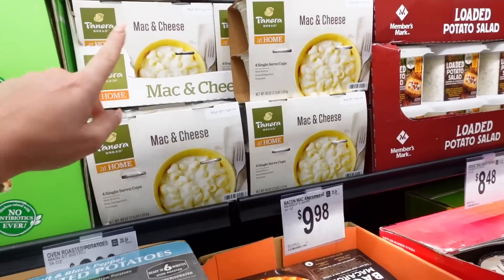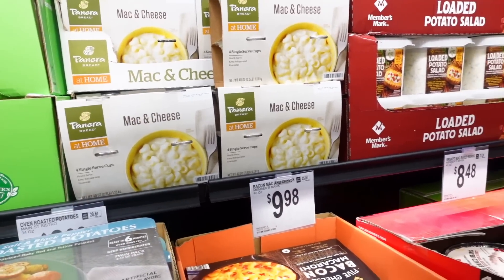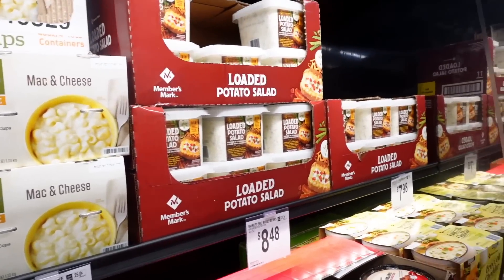These are the Panera Mac and Cheeses — I don't buy them for the kids anymore because they're like 900 calories each and the kids eat them all in one day. Yeah, they love them.